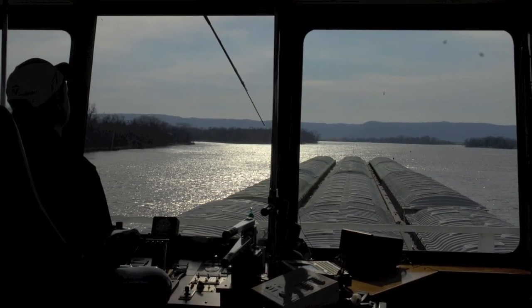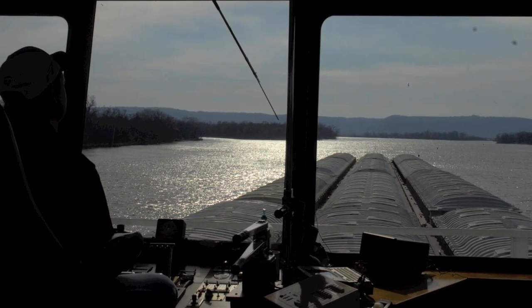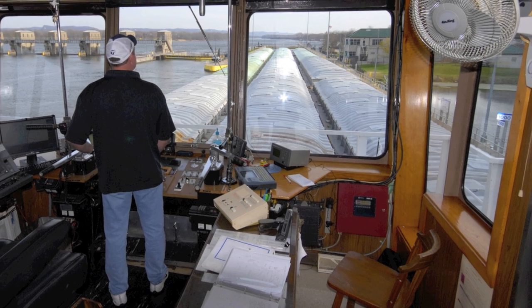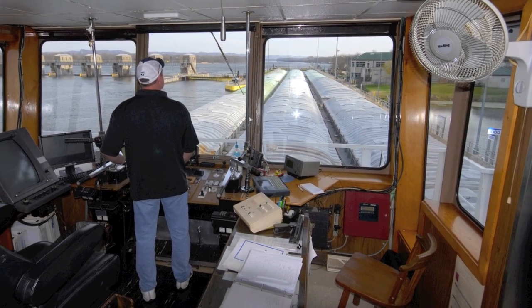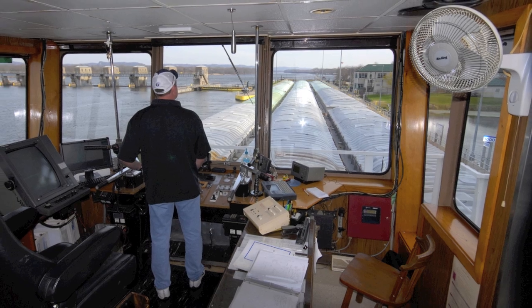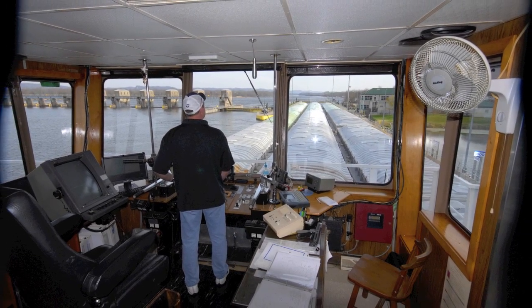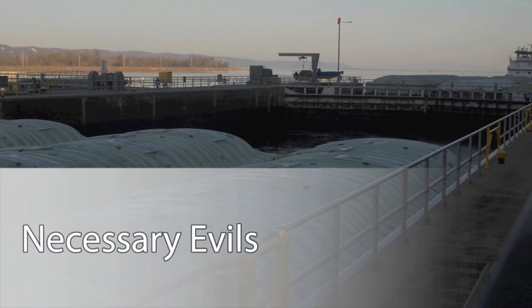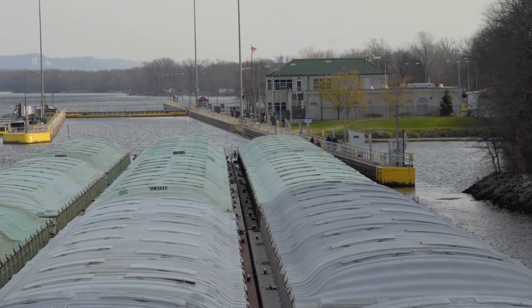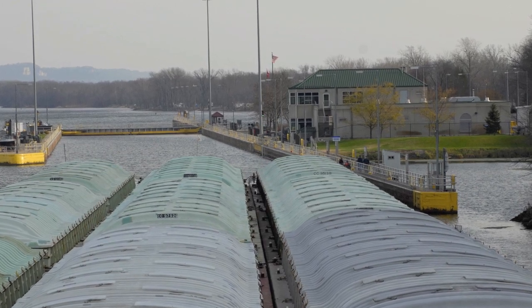Most of the 27 locks drop 12 to 14 feet, says Rider, but the lock at Burlington, Iowa drops 53 feet. From Minneapolis to New Orleans there is a 1,400-foot drop in elevation; between Minneapolis and St. Louis alone, the river drops 350 feet.